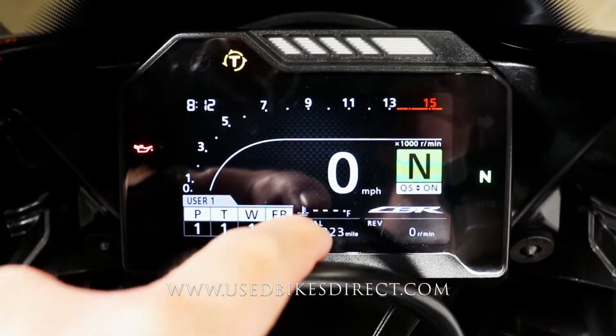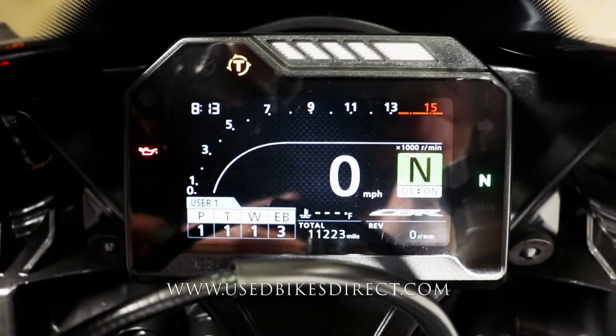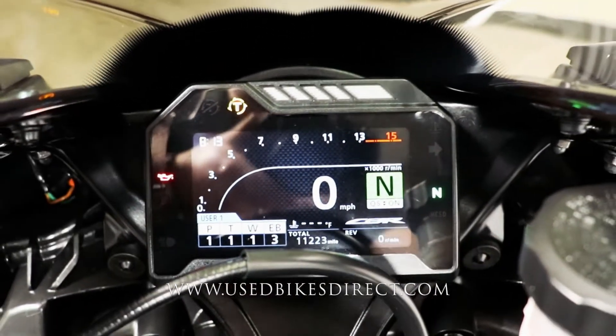Right here in the center on the bottom is the odometer reading 11,223. Let's go ahead and fire it up and listen to how it sounds.